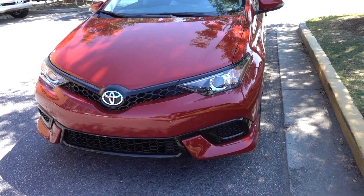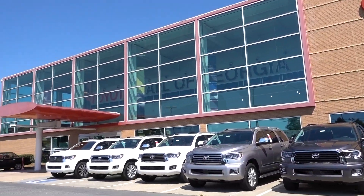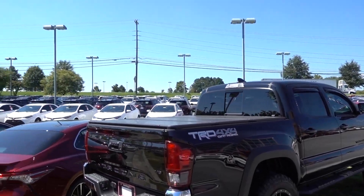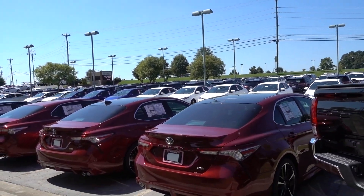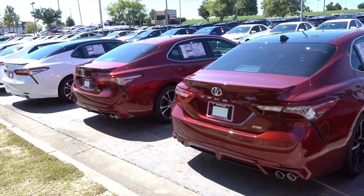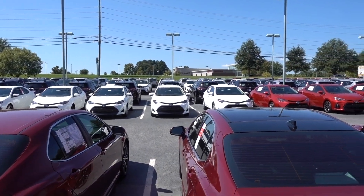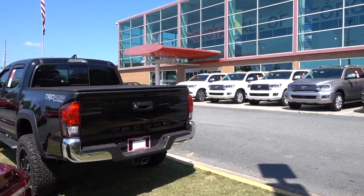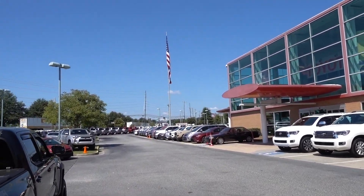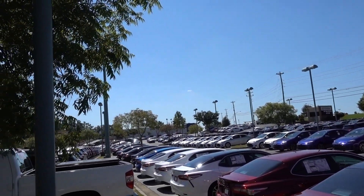Here at Toyota Mall of Georgia — thanks to John again. Check out all the inventory they have. These new Camrys look really, really sporty. You can check out the new Camrys, Corollas, RAV4s, Highlanders, Tacomas — come check it out guys. They have a crazy inventory, as you can see. This dealer is full — a lot of cars for sale.